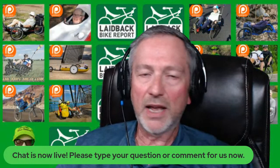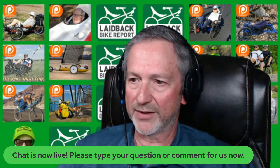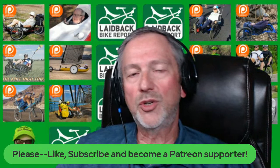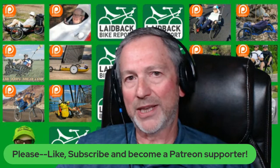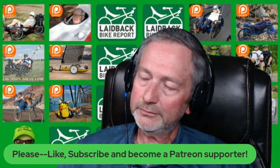Let me talk briefly about how you can participate in this live webcast. If you're watching us right now on YouTube or Facebook, just make a comment — and please tell us where you are watching from. You can comment about the show or any particular segment, and chat with your fellow Bent Riders. We'll pop a few of those up on the screen as the show goes on. If you're interested in supporting the Laidback Bike Report, you can like us on Facebook, subscribe on our YouTube channel, and click through to the website. One of the best ways you can support us is by becoming a Patreon for as little as $1 a month — just look up the Laidback Bike Report on Patreon.com.